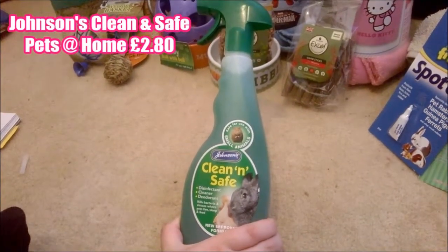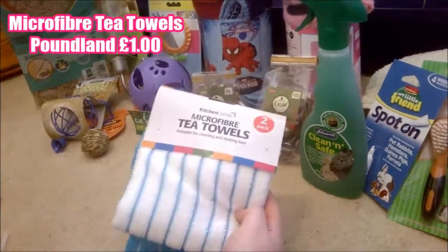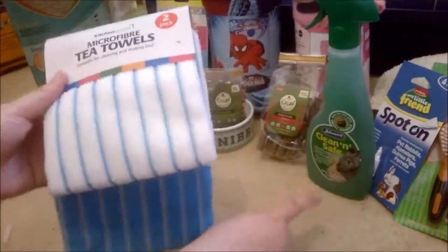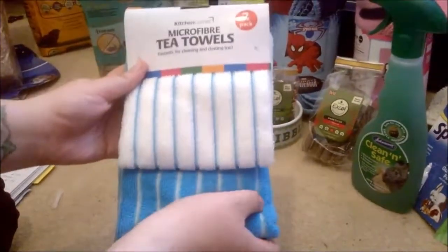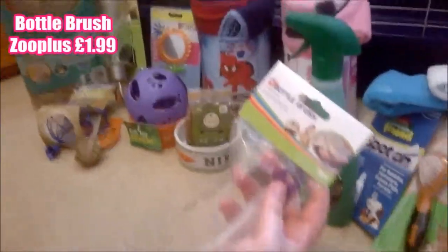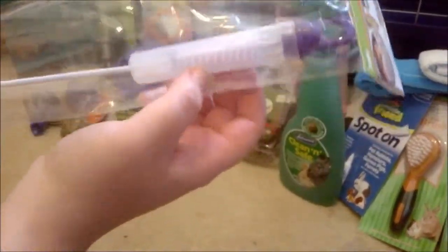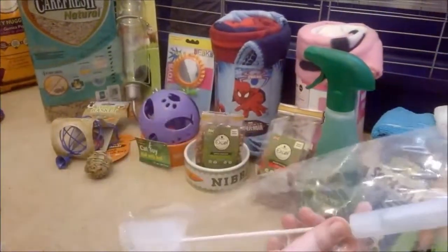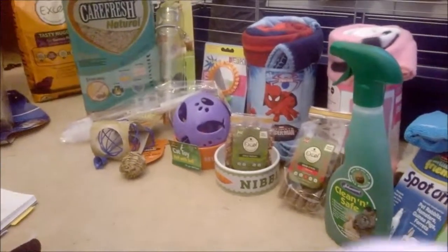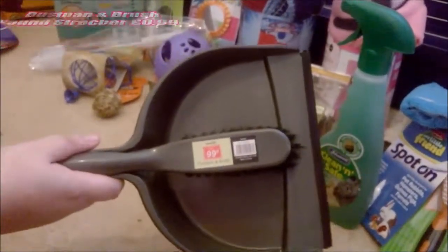For cleaning, we got Johnston's Clean and Safe for small animals from Pets at Home — it was 20% off at the time, so it was £2.80. Next are microfiber tea towels from Poundland — a pound for a pack of two, one for cleaning with the disinfectant and the other for rinsing with water. We also got a bottle brush from Zoo Plus at £1.99 for cleaning their water bottles. Lastly, for spot cleaning, a regular dustpan and brush from Poundstretcher for 99 pence.